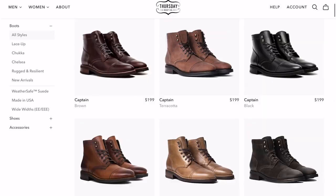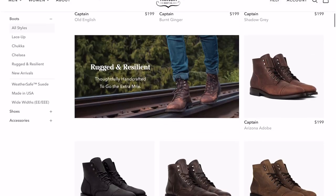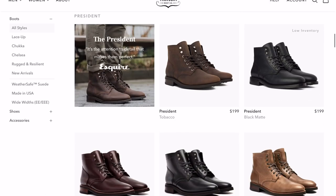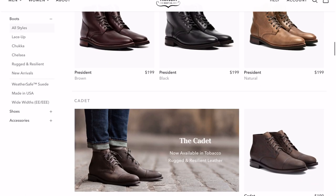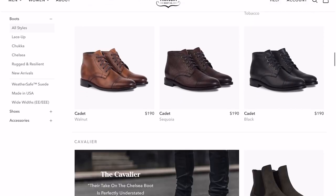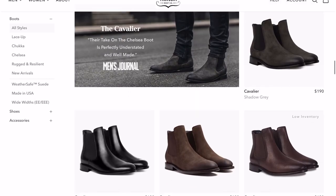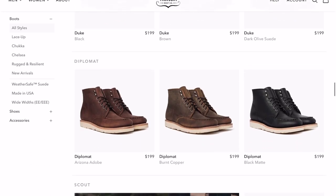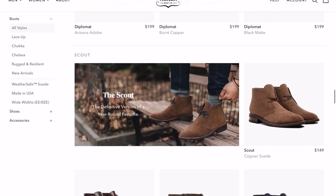Let's be real — $499 to $599 is expensive for a pair of shoes or boots. That's why they do direct-to-consumer. You go on their website, which is very easy to navigate, and they have about 12 different types of boots plus leather shoes — brogues, whole cuts, double monks, loafers. The options are pretty expansive.